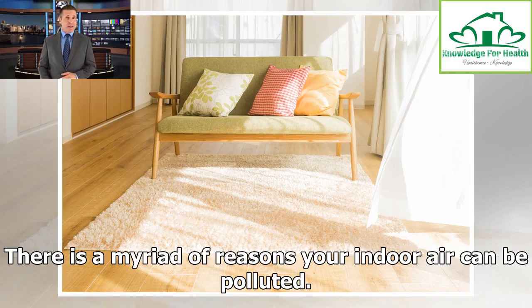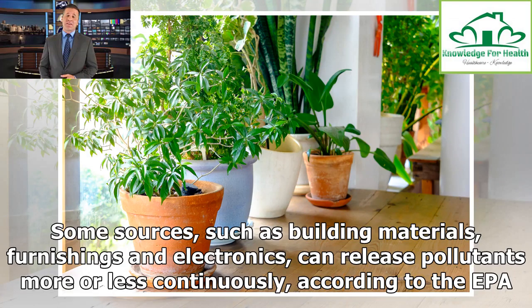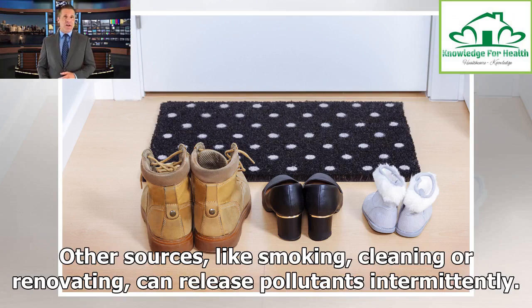There is a myriad of reasons your indoor air can be polluted. Some sources, such as building materials, furnishings and electronics, can release pollutants more or less continuously, according to the EPA. Other sources, like smoking, cleaning or renovating, can release pollutants intermittently.